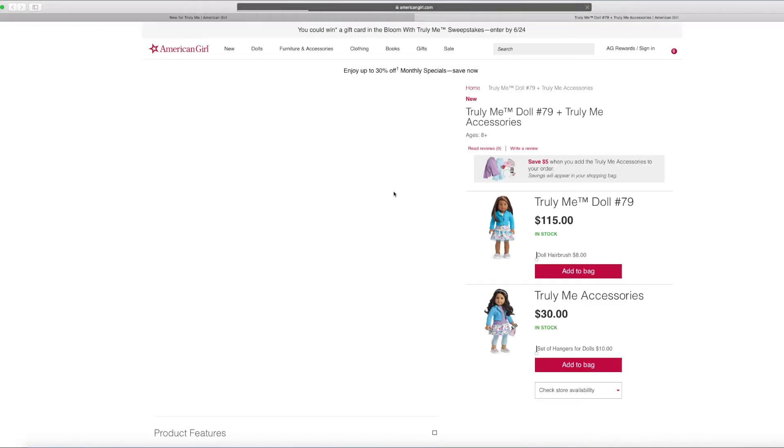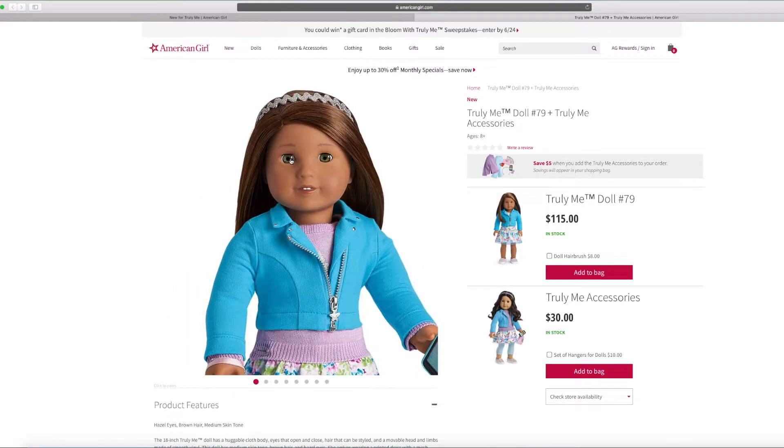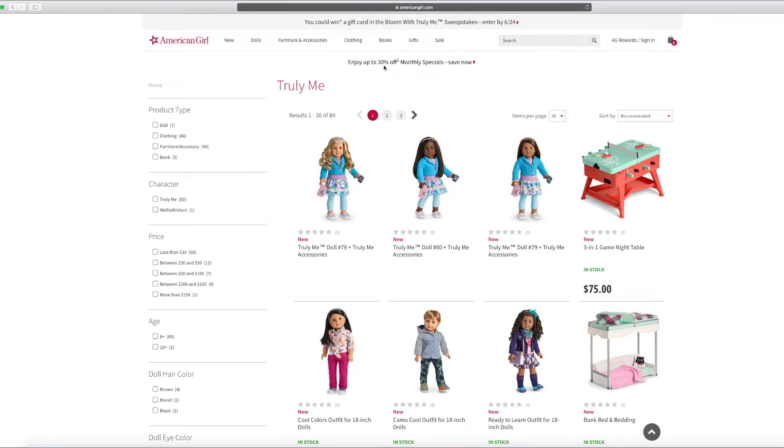And this is Truly Me doll number 79. She kind of looks like she has the Kanani mold. She also has hazel eyes, brown hair, and medium skin tone. I really love her. Her hands are different too.